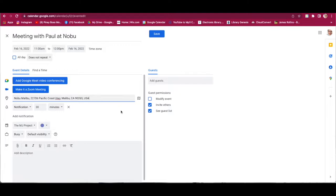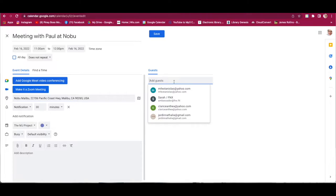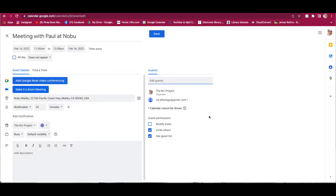The client also said to add Paul, whose email is mj.athenago@gmail.com. So enter that — Paul is now invited as a guest. But there's more additional information to add. The most important thing as a virtual executive assistant is to include the traffic forecast or map for the day of their trip. How do you get that traffic forecast? You have to open Google Maps.